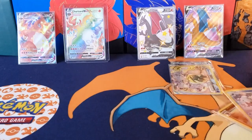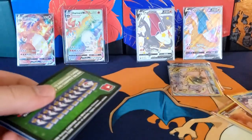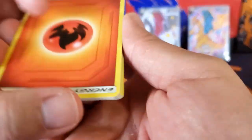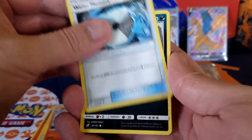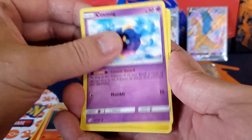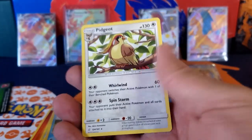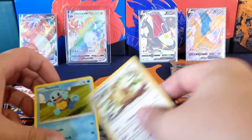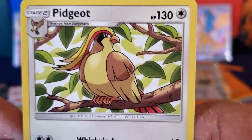Let's keep going — we're almost done. This is our third-to-last pack, a green back from Team Up. I have never opened a Team Up pack before so let's find out. We got a Granbull, Ponyta, Cosmog, Vaporeon, Squirtle, Pinsir, and a Pidgeot. I have not seen Squirtle or Pidgeot for so long — look how happy they look!